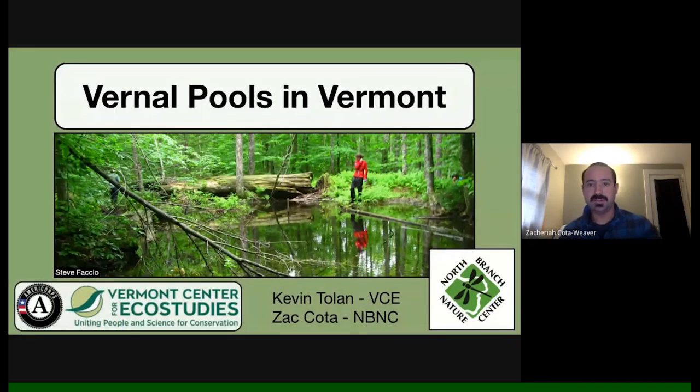My name is Zach Koda, I'm a teacher naturalist at North Branch Nature Center in Montpelier. One of the things that gets me most excited this time of year is working with our amphibian road crossing program, where volunteers monitor sites where amphibians are crossing the road, collect data, and get them safely across. A lot of the time they're heading to a vernal pool, so tonight we're really diving deep into vernal pools. Joining me is Kevin Tolan, the vernal pool monitoring coordinator at Vermont Center for Eco Studies.